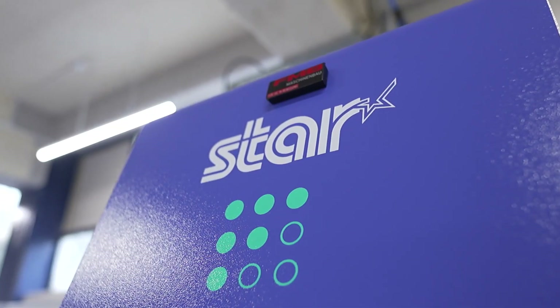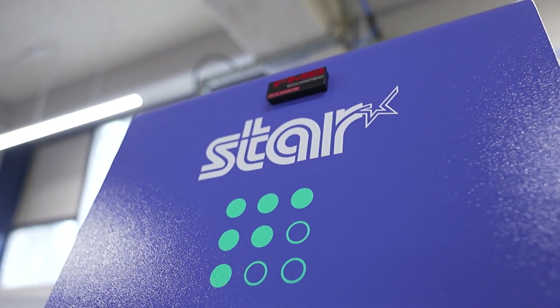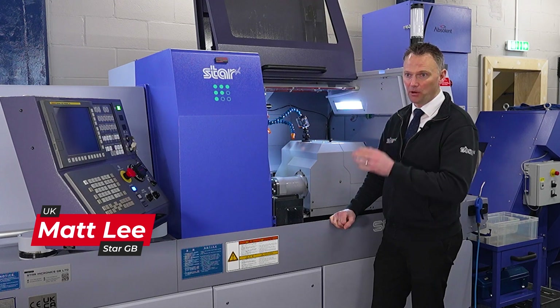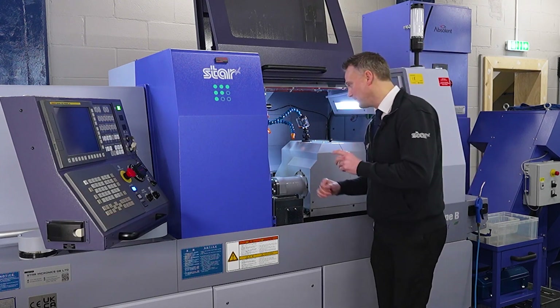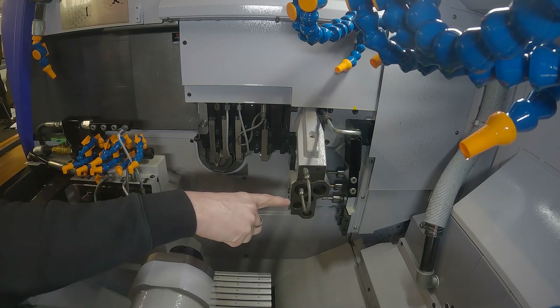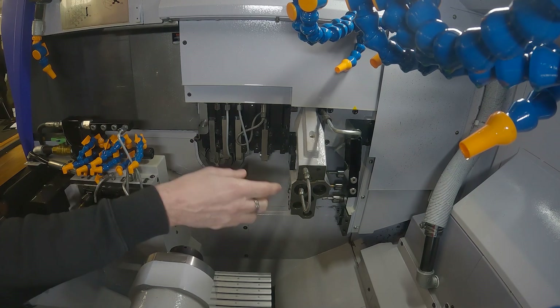Restormore Machine have gone for the SR32 J3 Type B. We've got a few extras on here with the high pressure coolant, mist extraction, long parts ejection, and inside the machine you can see here we've got this quick release flexible hose for helping with setting the drills a lot quicker.